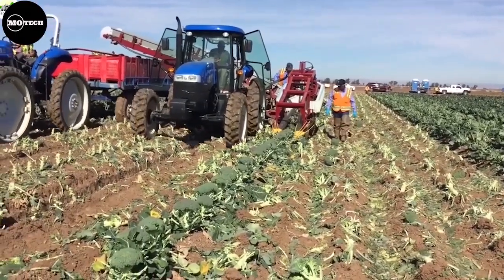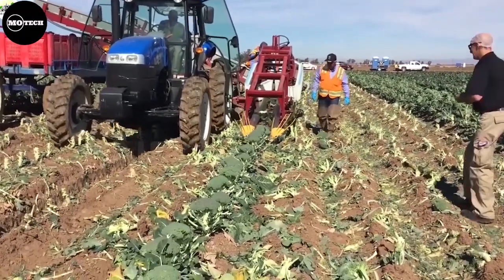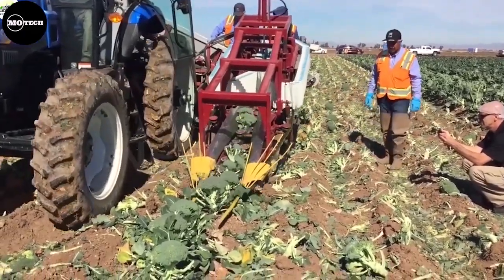In addition, it features a harvest speed of up to 2 miles per hour, an inspection table for a first sorting in the field, a loading conveyor that can turn to the right, left, or back, and many more amazing features.